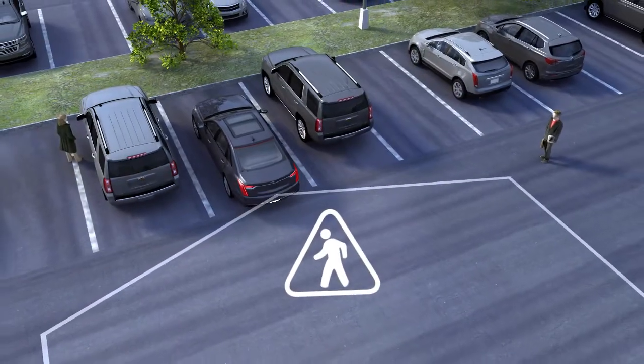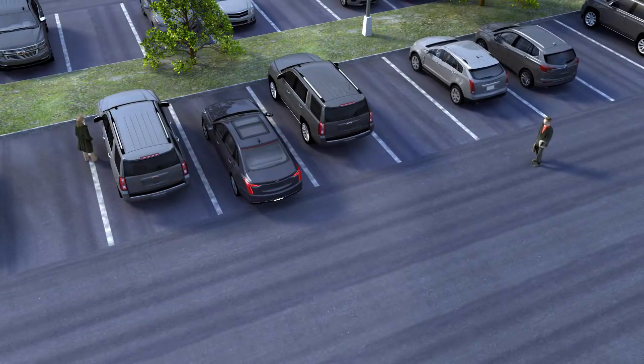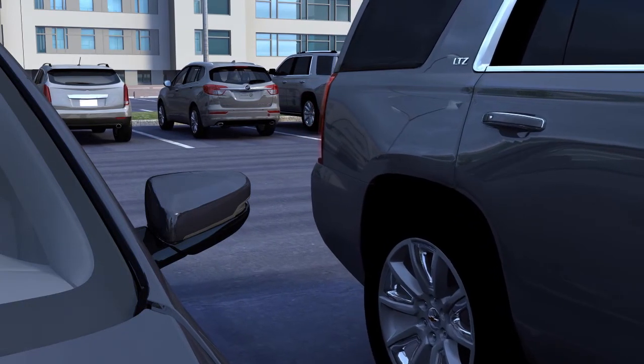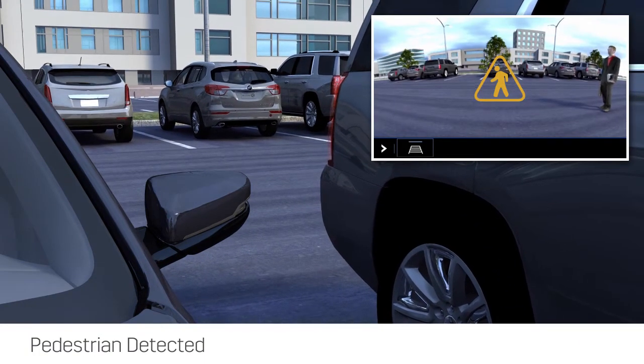This feature can be turned on and off through the vehicle menu setting. Rear pedestrian alert may be particularly helpful in situations where your vision is blocked by large vehicles or other side obstructions.